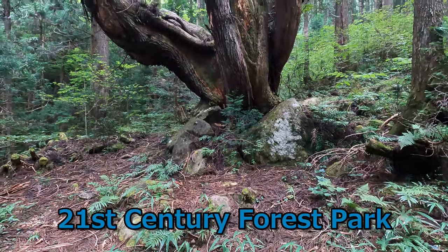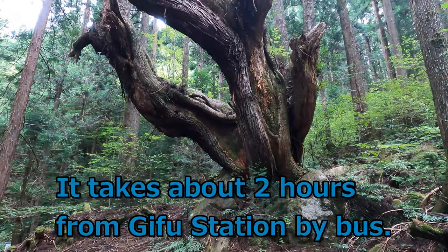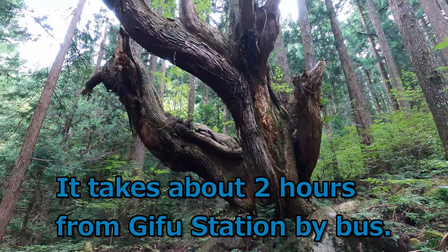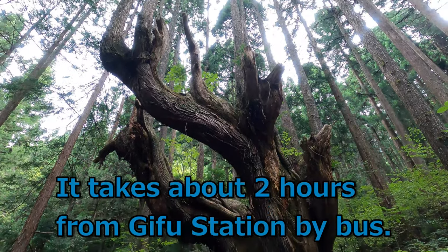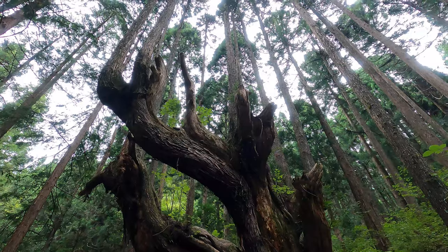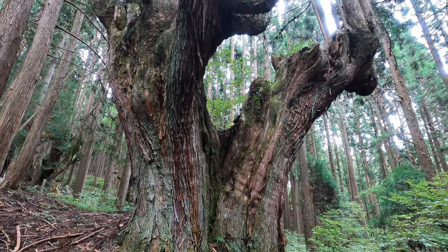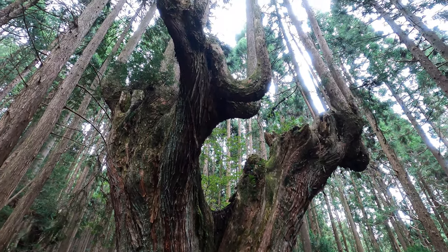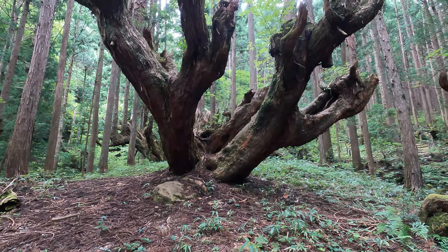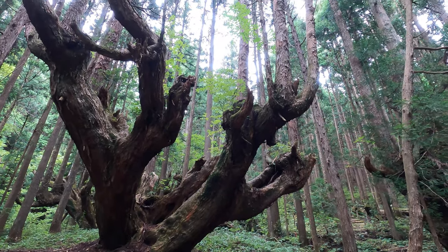Look at this tree. It looks like a monster, doesn't it? It's a giant cedar tree. It looks dead, but it isn't. The shape of the lower part of the tree is so unique. Can you see the upper part of the tree? A lot of trunks grow straight towards the sky.